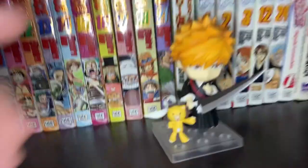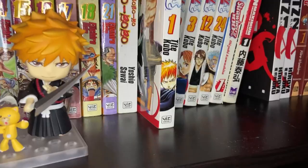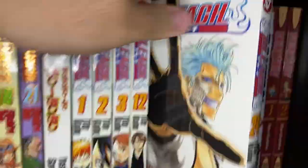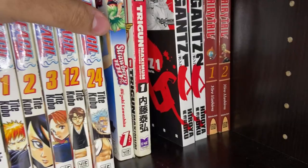Then we've got our Ichigo figure in front of a couple random volumes of Bleach — the story of Ichigo Kurosaki, Substitute Soul Reaper. These are also just old volumes from my collection from when I was a kid. So I have Volumes 1, 2, 3, 12, and 24 — super random. Volume 24 has Grimmjow on the cover so I really like that one, and I've just never gotten rid of it.